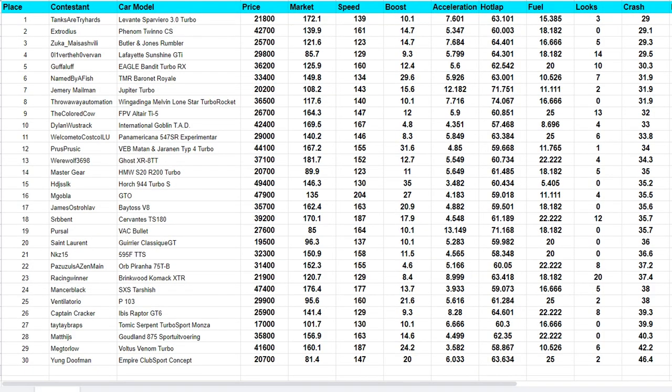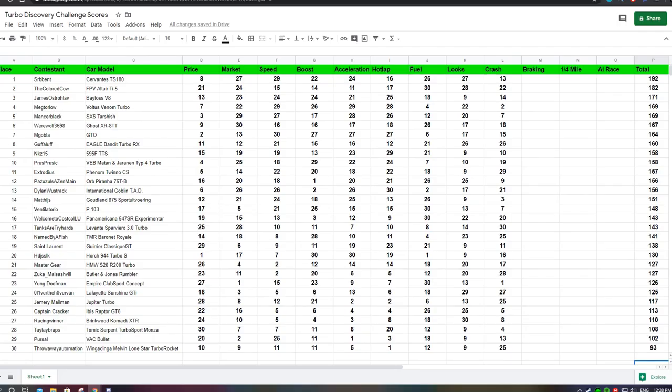Here is everybody's crash damage percentages from best to worst. And here is our newly updated score sheet. We now have the TS-180 in first, the Altair TI-5 in second, and the Betos V8 in third.